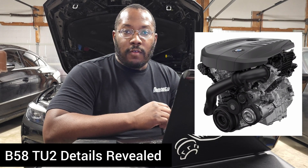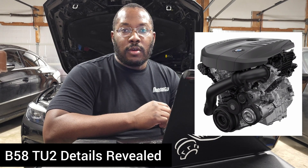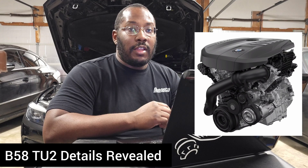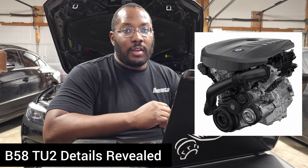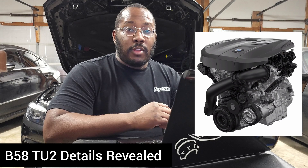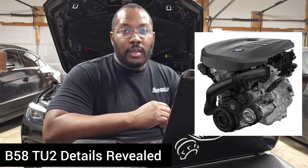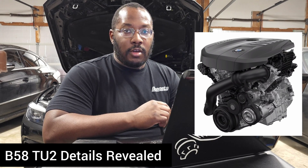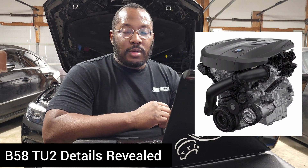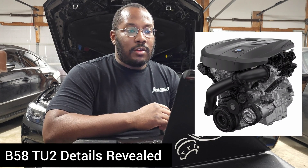Even though it's still a TU engine, it's slightly different than the six-port versions most people are interested in. It tends to have higher-flowing cylinder heads and holds a little more power due to its lower compression ratio. Unfortunately, they are continuing with the two-port version in the new X7 and new 7 Series. I'm not sure if there will be a new six-port version, but I do anticipate there will be — probably in the LCI M340i and maybe in the Supra in a year or so.